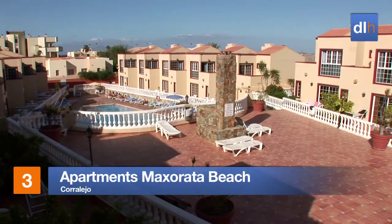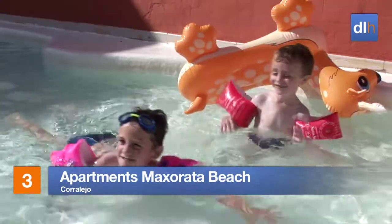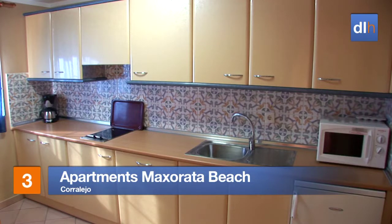The Apartments Maxorata Beach in Corralejo offers a warm welcome. This complex is popular with larger families, with both two- and three-bedroom apartments available.